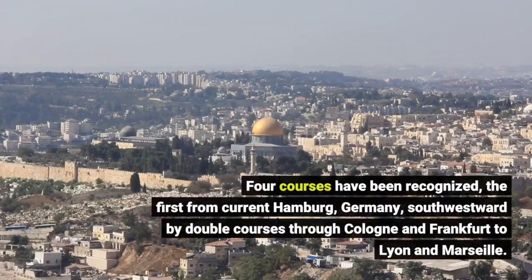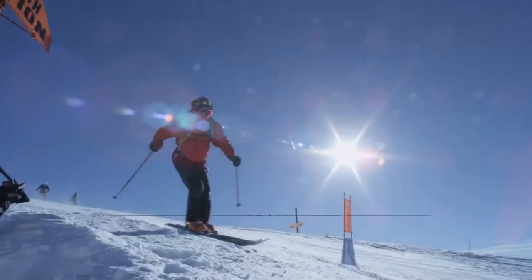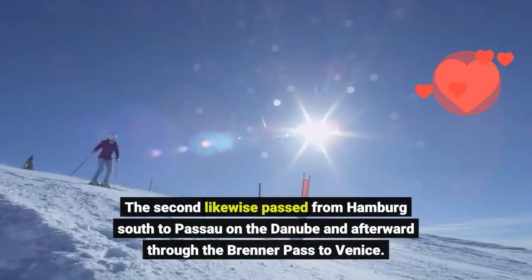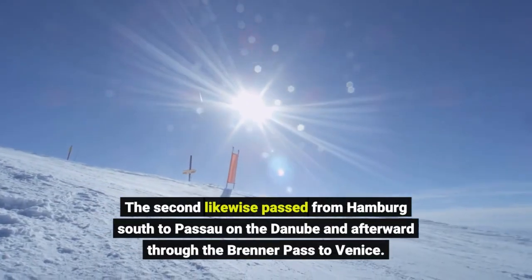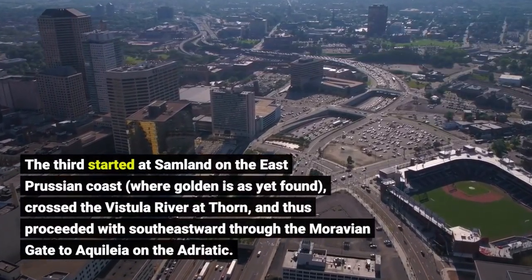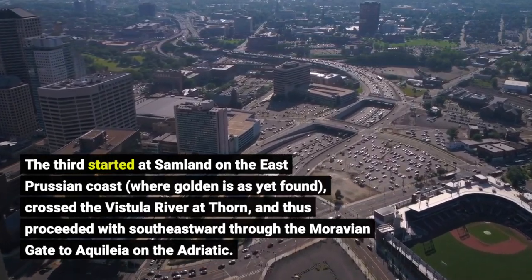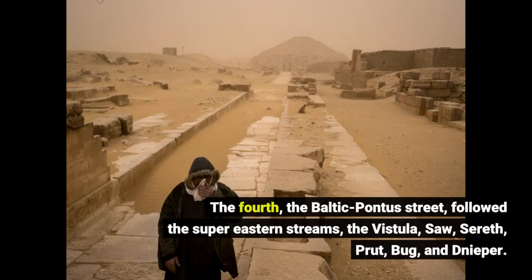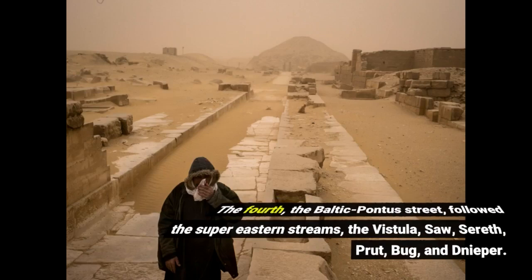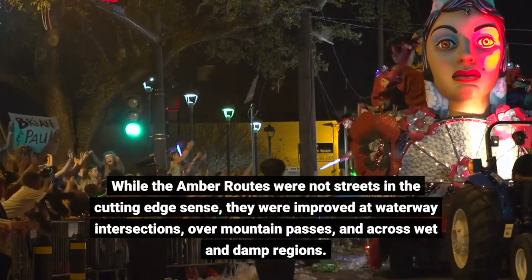Four courses have been identified: the first from current Hamburg, Germany, southwestward through Cologne and Frankfurt to Lyon and Marseille; the second also from Hamburg south to Passau on the Danube, then through the Brenner Pass to Venice; the third starting at Samland on the east Prussian coast, crossing the Vistula at Thorn, then proceeding southeastward through the Moravian Gate to Aquileia on the Adriatic; and the fourth, the Baltic-Pontus road, following the major eastern rivers — the Vistula, Saur, Sereth, Prut, Bug, and Dnieper. While the amber routes were not roads in the modern sense, they were improved at river crossings, over mountain passes, and across wet and swampy areas.